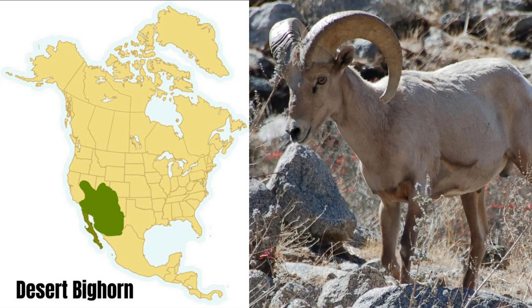The desert bighorn sheep has many subspecies. You'll find the desert bighorn in desert mountain ranges, hence the name. Known for their ability to go days without water, they can be found in California, Arizona, Nevada, Colorado, Texas, Utah, and New Mexico. They're also found in various parts of northern Mexico. Size varies with habitat, but these sheep tend to be smaller than their high mountain cousins.